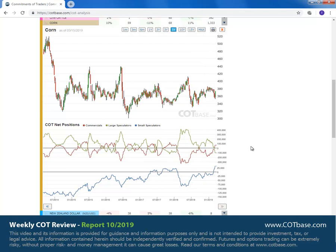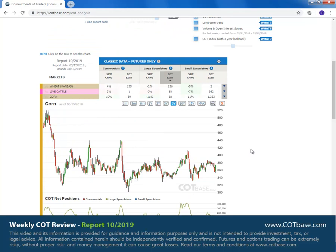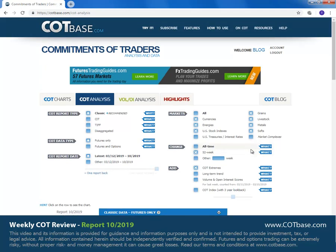So that was all for today's review. Of course, you can do a more in-depth and detailed COT analysis if you log on to cotbase.com. If you simply want to have a look at other COT charts, you can do so for free on our COT charts page. I hope you enjoyed this review, and I wish you a pleasant weekend. I hope to see you next week. Take care. Bye-bye.